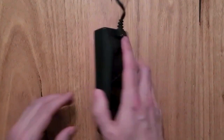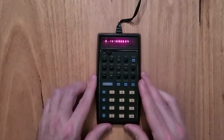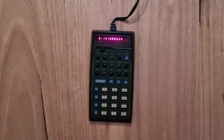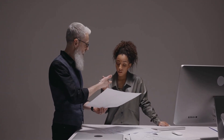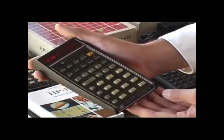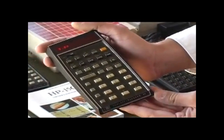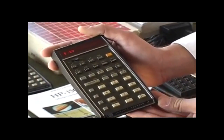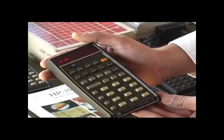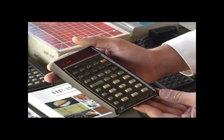As technology evolved, so did calculators. But the HP-35 left an indelible mark on the industry. Its success paved the way for subsequent models, influencing the design and capabilities of calculators for years to come. Today, collectors cherish the original HP-35, and its legacy lives on in the sleek and powerful calculators we use today. And there you have it — the incredible journey of the HP-35 calculator.